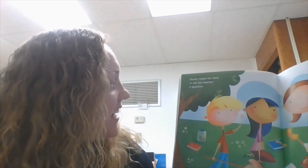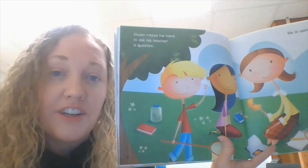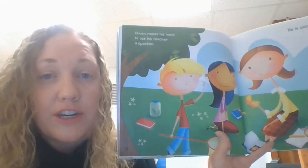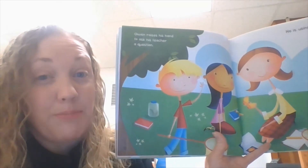Owen raises his hand to ask his teacher a question. He's using good manners. When you have a question for the teacher, you don't run up to the teacher and pull on her shirt and say, Teacher, I have a question. No, you sit in your chair quietly, raise your hand, and wait to be called on. It takes patience.